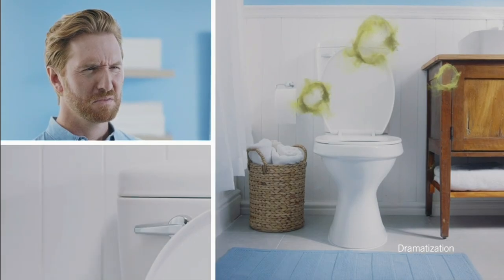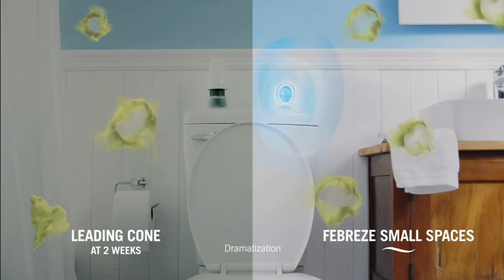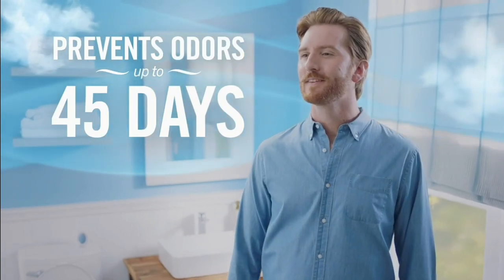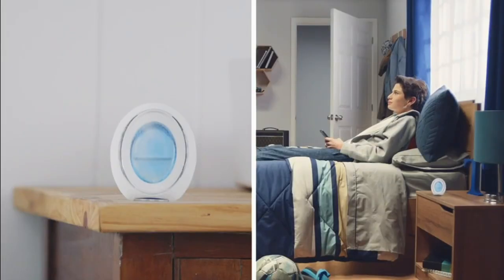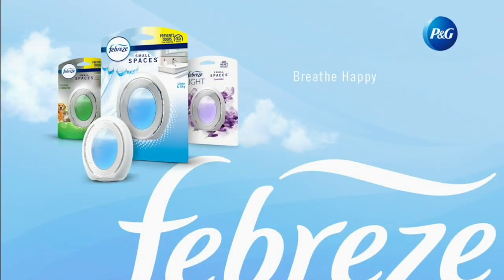Is your bathroom stuck in an endless cycle of flush, stink, repeat? Ew. Better get Febreze Small Spaces. Press firmly to activate. And unlike the leading cone, Small Spaces continuously eliminates odors, preventing that endless odor cycle for up to 45 days. That's freshness you'll want in every small room — closets, kids' rooms, even when her bathroom is also your laundry room. Prevent odors with Febreze Small Spaces.